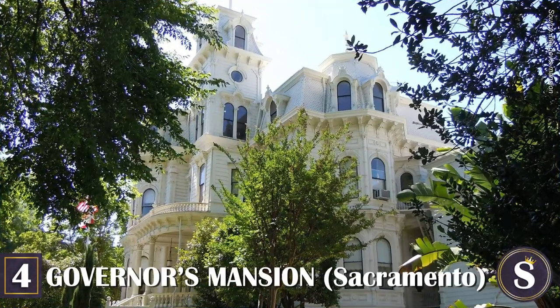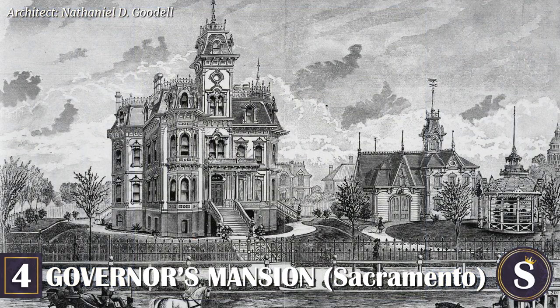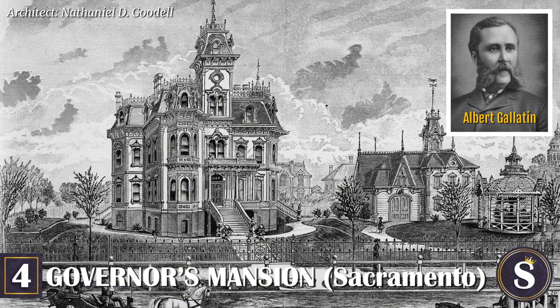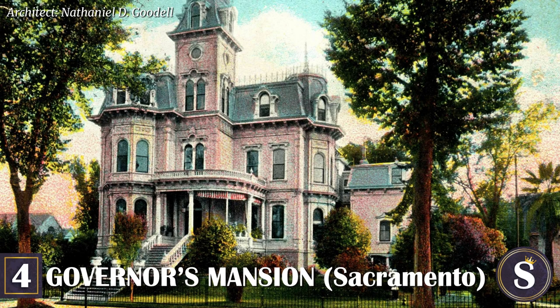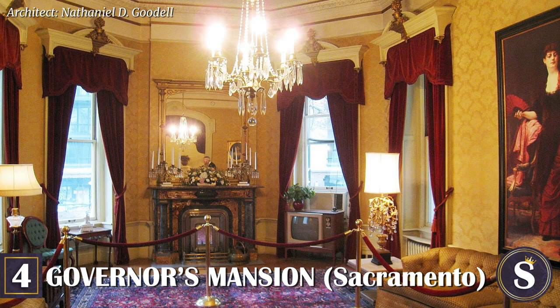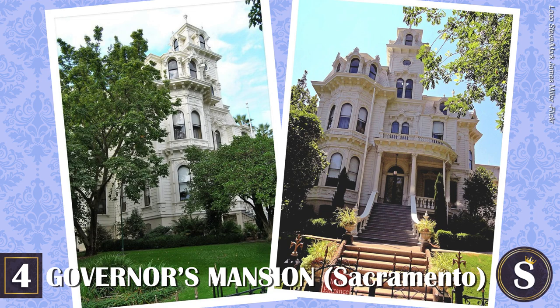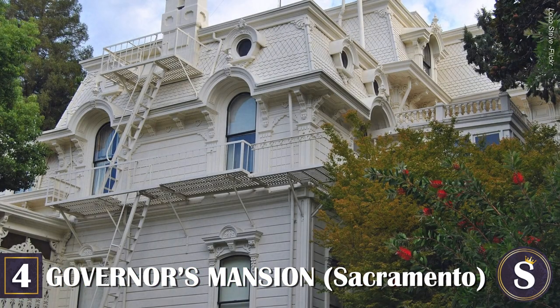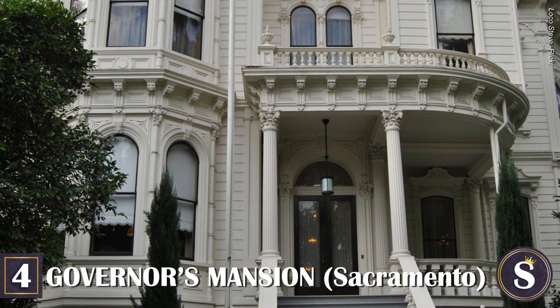Number 4: The Governor's Mansion. Sacramento is filled to the brim with eye-popping Victorians, and what better way to represent them than with the California Governor's Mansion. Built in 1877 for hardware merchant Albert Gallatin, the estate was purchased by the California government in 1903 for a mere $32,500 to serve as a home for its future governors. The 30-room Second Empire Italianate home holds many antique furnishings left behind by the long line of former governors. Today you are free to walk the perimeter, though the mansion is closed for touring. In case you were wondering — no, Gavin Newsom does not live there; he has his own private residence in the suburb of Fair Oaks.